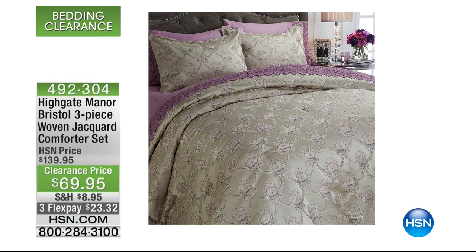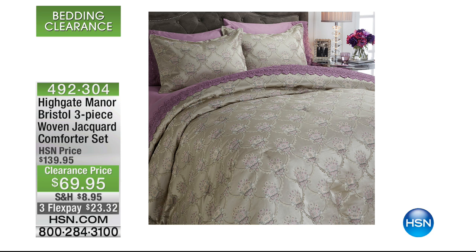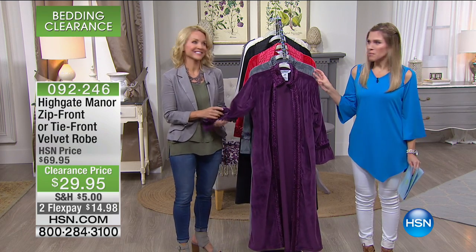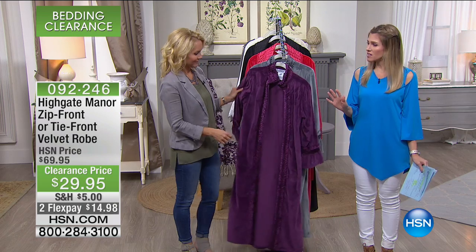I have something astonishing. This is from Highgate Manor — this is called the Bristol. It is a three-piece woven Jacquard comforter set, 50% off, on flex pay for $23.32. I have it in twin, full, queen, and king — Cal king is sold out. You never see things without cartoon motifs on them in a twin. Not a lot of those available, so if you're shopping early, definitely go to hsn.com and shop to your heart's content with the bedding clearance. Pick up something special for yourself or someone in your life that likes to enjoy the finer things when they're having a little downtime at home.